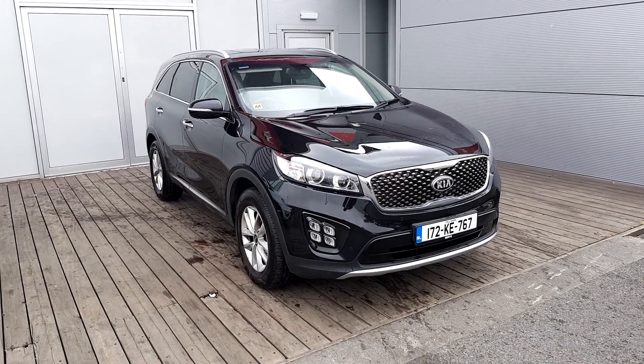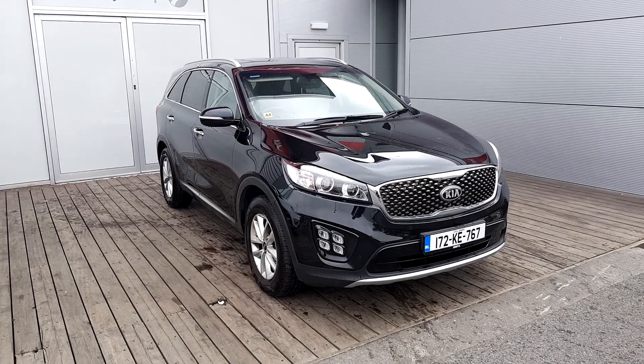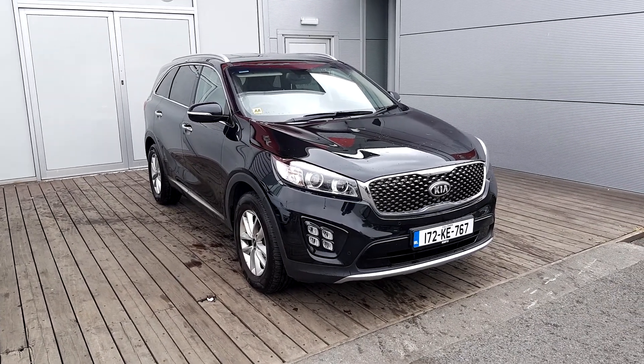Hi, welcome to Geodafi Kia used car sales online. Here we have a 172 Kia Sorento Platinum, finished in metallic black pearl colour.